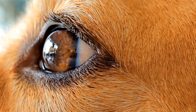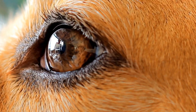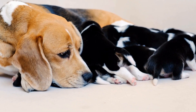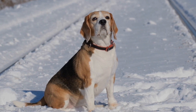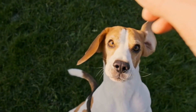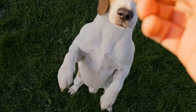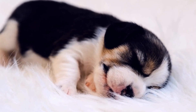The temperament of a dog is an essential factor to consider, especially if you have children or other pets at home. Beagles are known for their friendly and outgoing nature. They are sociable dogs that get along well with humans and other animals. Beagles are also curious and adventurous, and they love to explore their surroundings. However, they can be stubborn at times, which might make training a bit challenging.